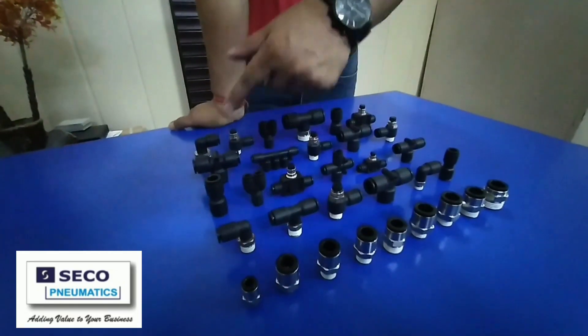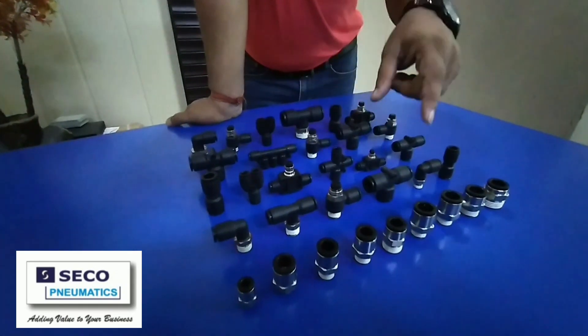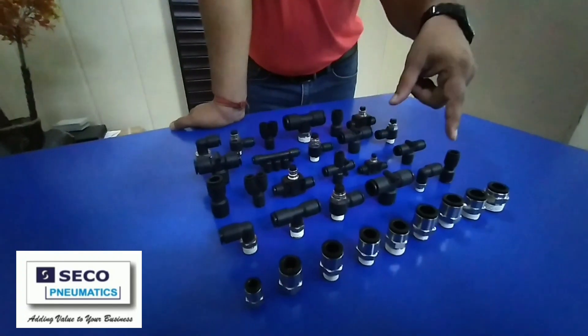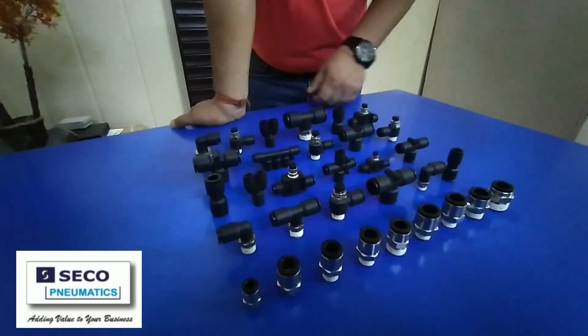As you can see, different fittings are displayed over here, like straight connectors, elbows, T's, flow control regulators, equal T, equal tube connector, flow control valves, Y pieces, cross, etc.